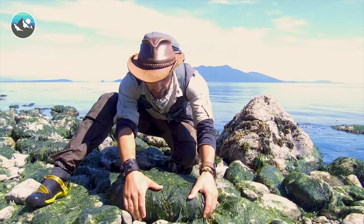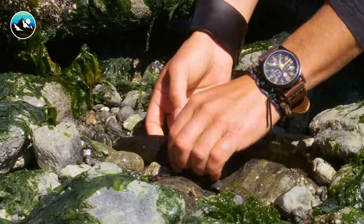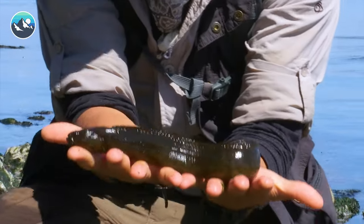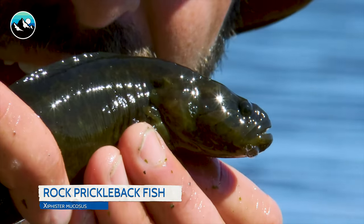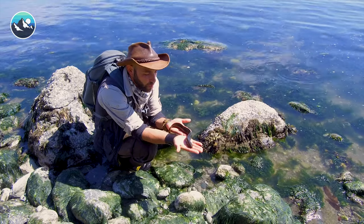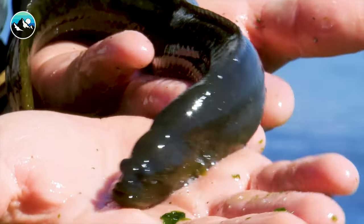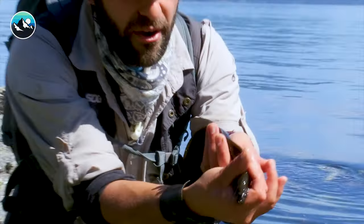Come on, lucky rock. Whoa, look at this. It is a huge prickleback. Wow, that is the biggest one I've ever seen. And see those distinct stripes? That's how I was able to identify it as a rock prickleback. Here's something really cool about these pricklebacks — they can actually breathe air. They breathe underwater with their gills, and then when the tide goes out, they can stay out of the water for several hours just breathing air.